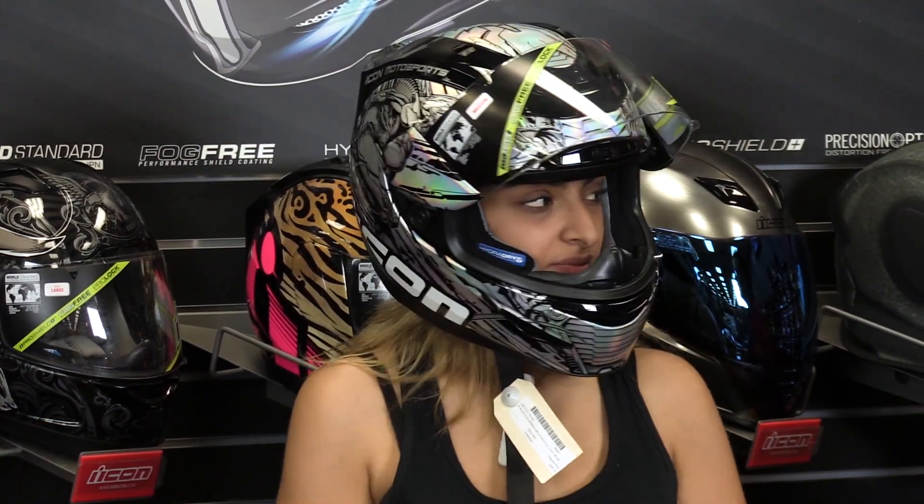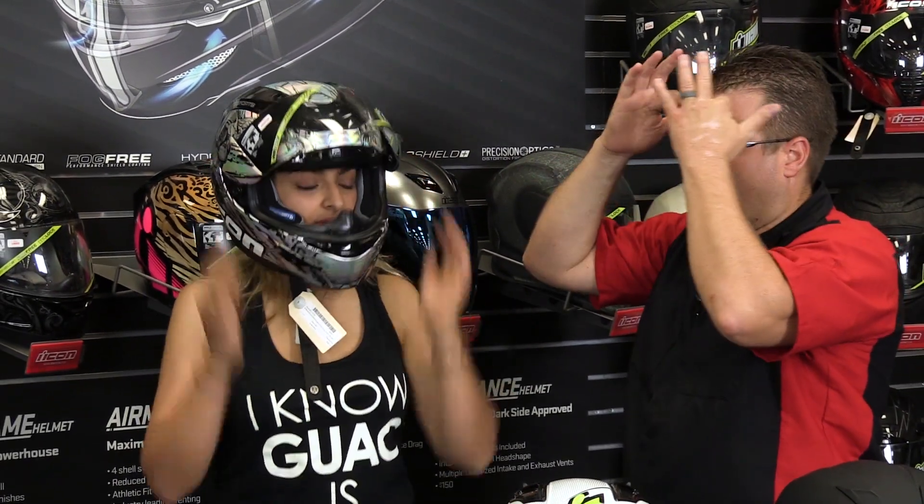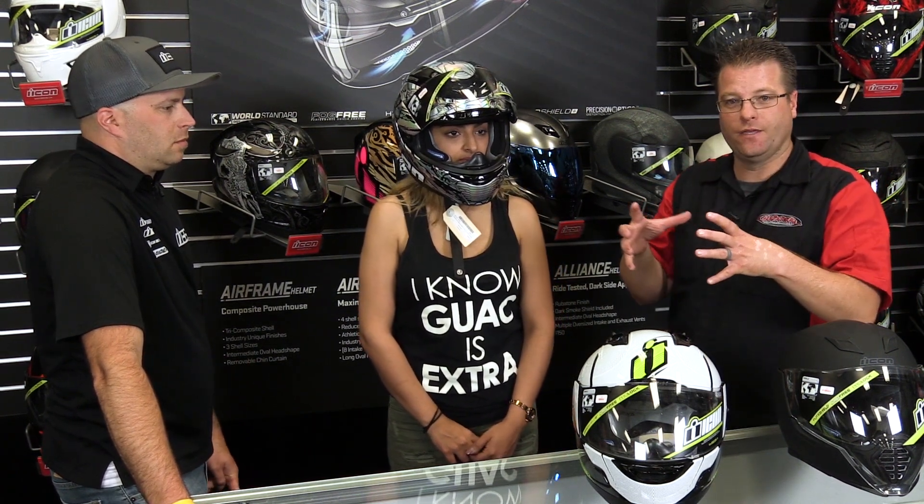A couple of things to look at: you want to feel the styrofoam touching the sides of your head all the way around, and you want to feel it touching the crown of your head on the very top. Those are two areas where you need contact, because that's what's going to protect you — a secure fit around the whole top of your head so you don't get any jarring effect if you go down. Also, on the side of the helmet, you want no more than two fingers to fit between the helmet and your head. She could probably put her whole hand in the side — obviously too big.